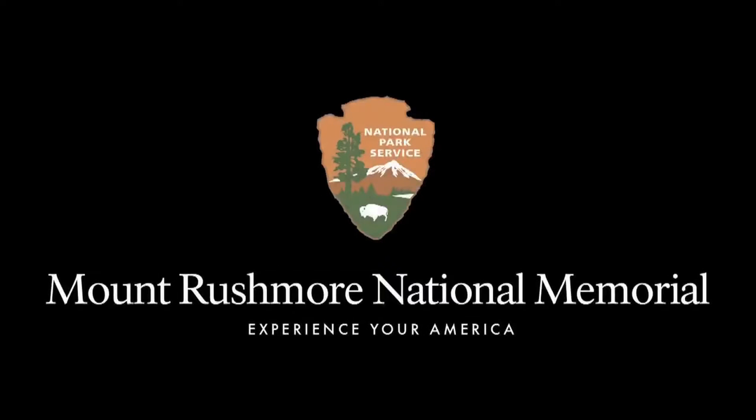National Park Service logo. Mount Rushmore National Memorial. Experience your America. Snowfalls with blurry trees in background. Text reads: Mount Rushmore in Stone and Story — Winter at the Memorial.